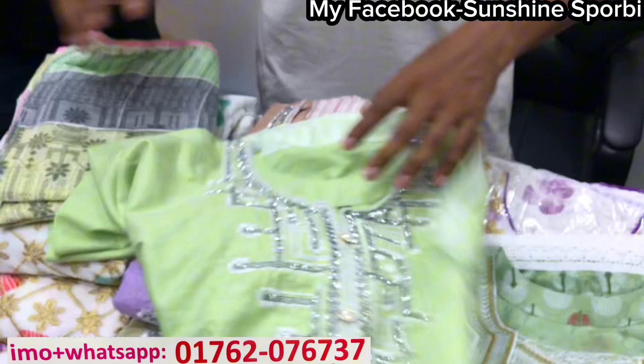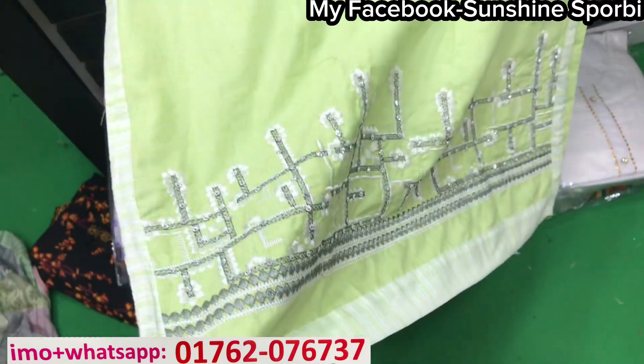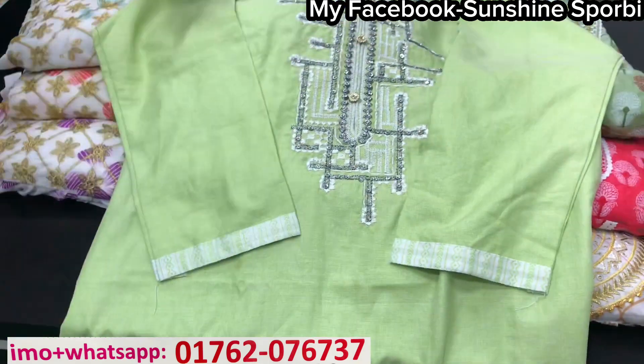Now let's go to this dress. This is a chemist system — chemist dress, it is sequence plus stone. The same thing for the left side is the same. This is a chemist, and a chemist.